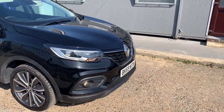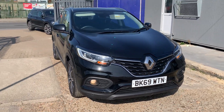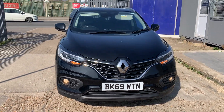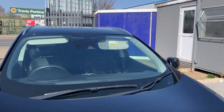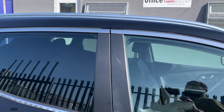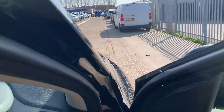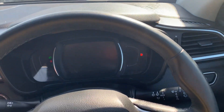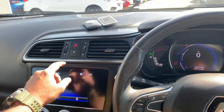It has fog lamps, front parking sensors, LED headlights, and daytime running lights — this is one gorgeous car from every angle. The car also has lane assist, automatic wipers, and automatic headlamps. Let me slow down the air con, which is beautiful on this hot sunny day.